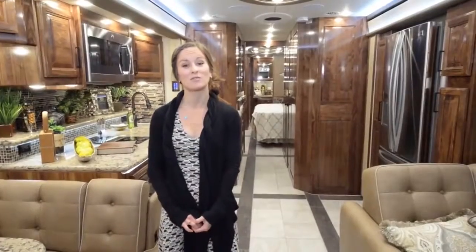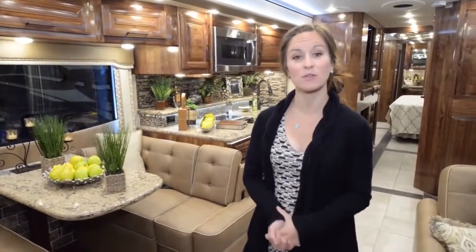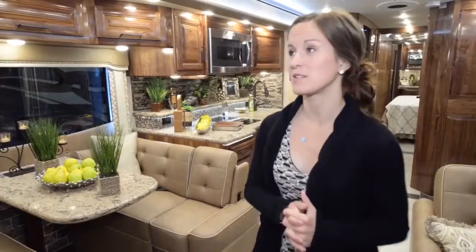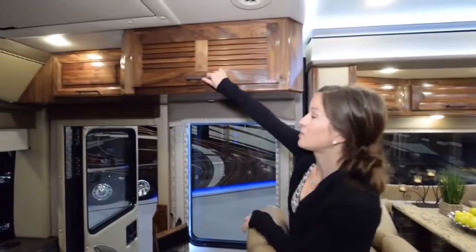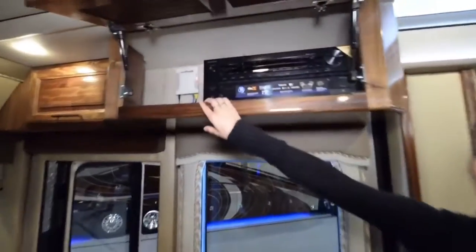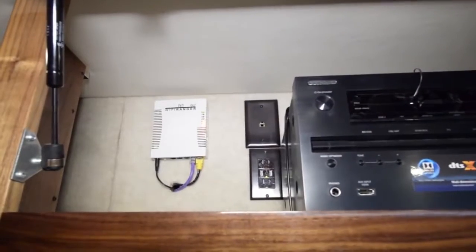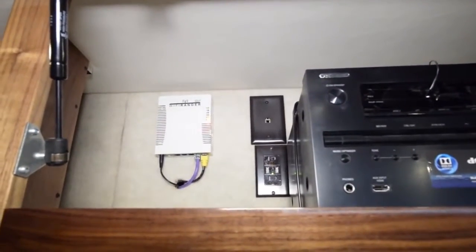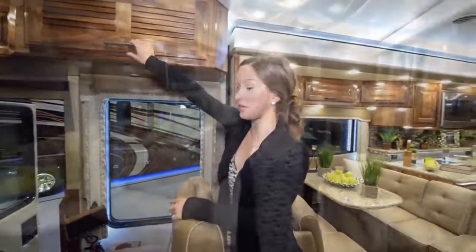What stands out most about this coach is that it's very family-oriented. We are looking at this particular coach as a full-time living possibility. Starting in the front, one of the main things we like most is that there is Wi-Fi included — a Wi-Fi Ranger that picks up Wi-Fi outside of the coach and brings it inside. That's a very nice included feature.